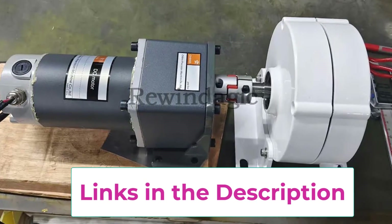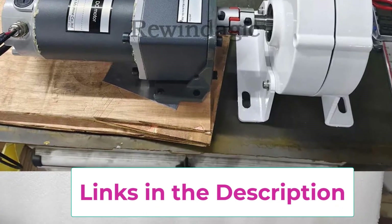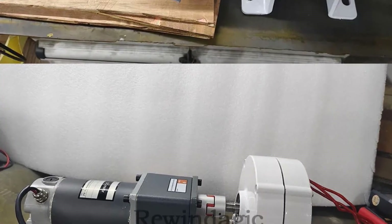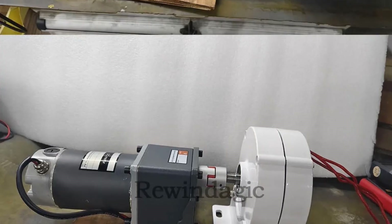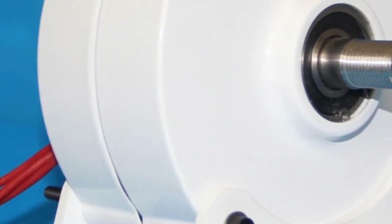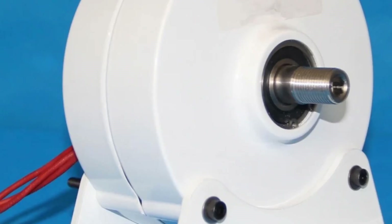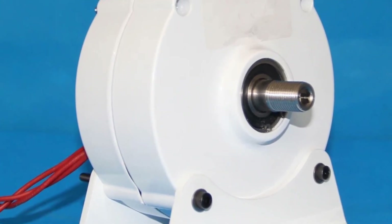Available in 12V, 24V, and 48V output options, it supports a wide range of power needs — from small battery charging systems to larger energy storage applications. The coreless stator design minimizes internal resistance and heat buildup, extending the life of the generator and ensuring smooth, quiet operation even at low RPMs. Its maglev (magnetic levitation) design further reduces friction, resulting in higher output and lower wear over time.